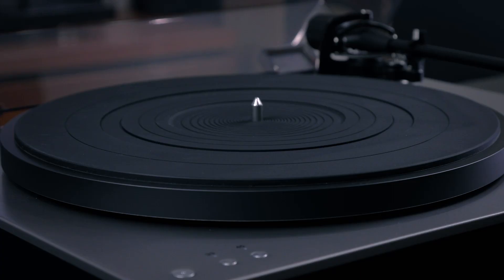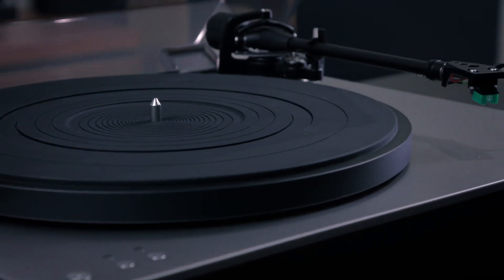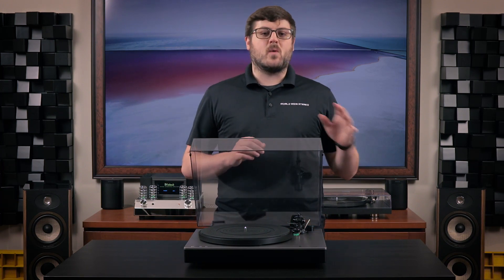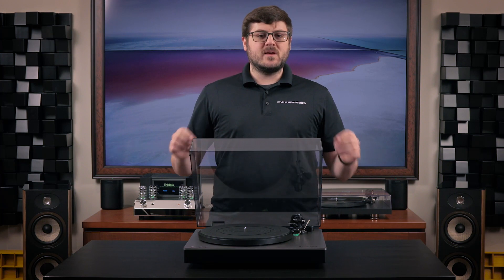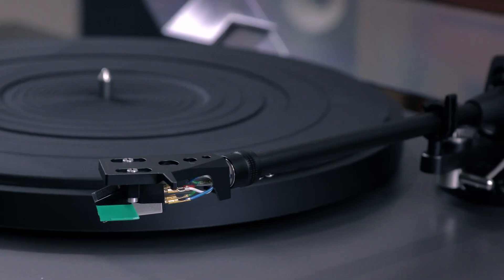Hello, this is Chris from Worldwide Stereo once again, and today we have yet another turntable from Cambridge Audio, the Alva ST. Now this is going to be a bit of a part two to our video we released a little while ago covering the Alva TT V2, and that's because these two turntables are two sides of the same coin, sharing a ton of features between the two.